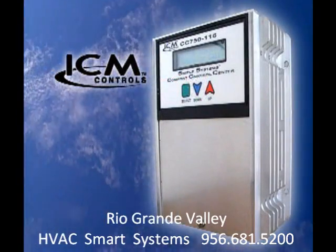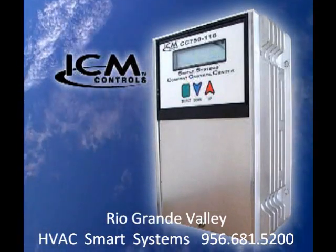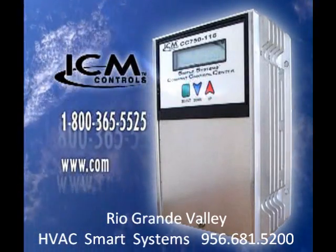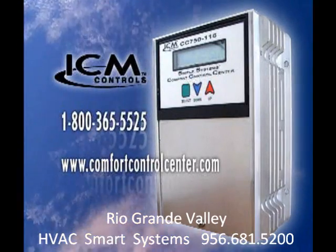To find out more about the Simple Systems Comfort Control Center from ICM, contact the dealer who gave you this video, or call 1-800-365-5525, or visit us on the web at www.comfortcontrolcenter.com.